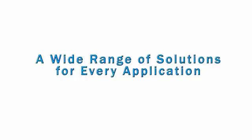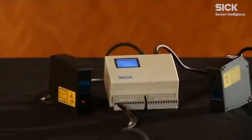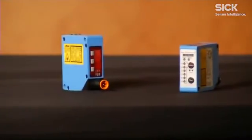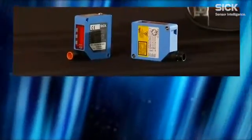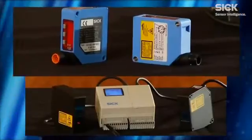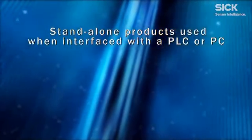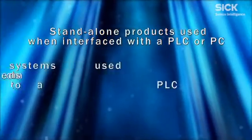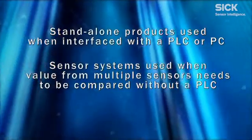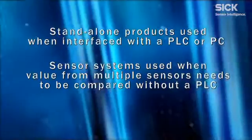SICK offers a wide range of solutions for every application, with an extensive range of OD sensors designed to be simple to commission and use, saving valuable time on the production line. SICK offers two general types of short-range solutions: standalone sensors and sensor systems. Standalone sensors are used when measurement data is required from the sensor and it will be interfaced with a PLC or PC. Sensor systems are typically used in applications where the measurement value from multiple sensors needs to be compared without interfacing with a PLC.